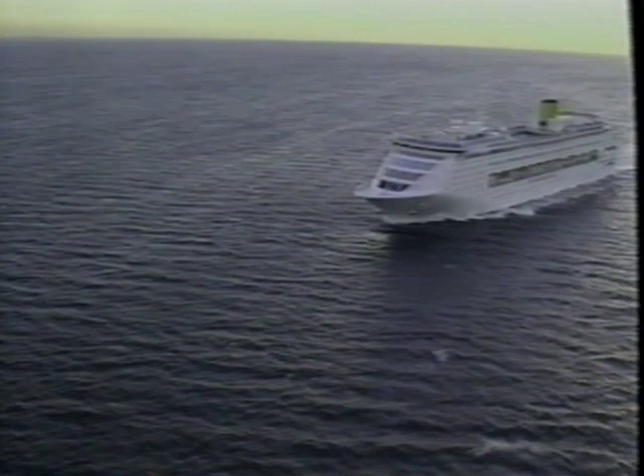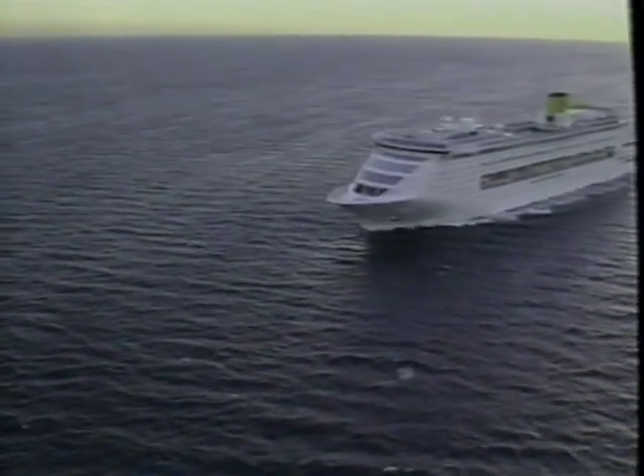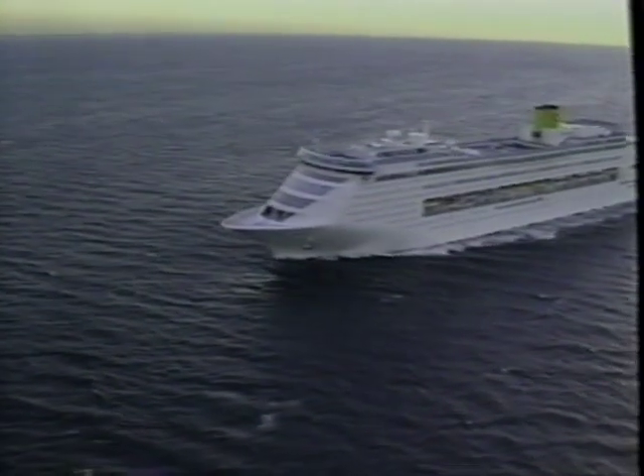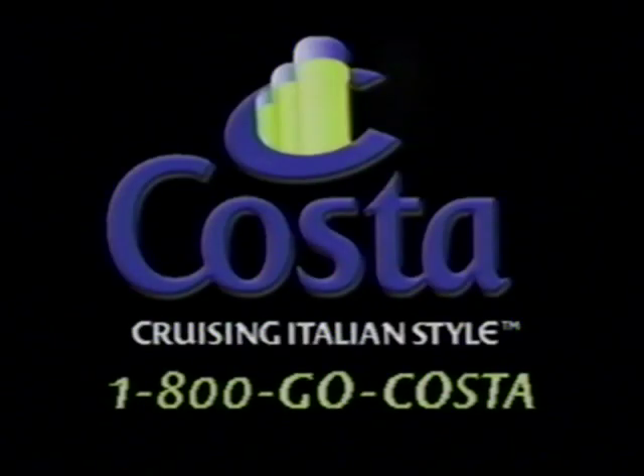It's details like these that have earned the Costa Victoria five shining stars from Fielding's. Our new flagship has become a symbol of the vision of Costa Cruises — a vision that spans the globe. For more information or to book a Costa cruise, see a travel agent or call 1-800-GO-COSTA.